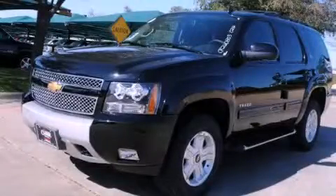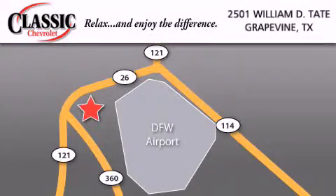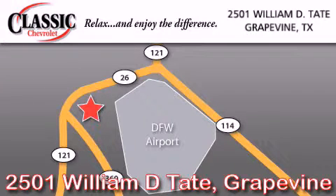Call or visit us right now and arrange your test drive today. Classic Chevrolet is located at 2501 William D. Tate in Grapevine. Our goal is to exceed all of your expectations to ensure that you will return for future visits.